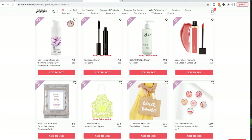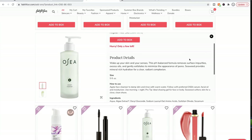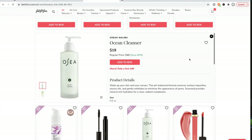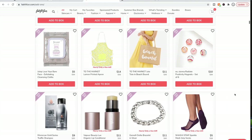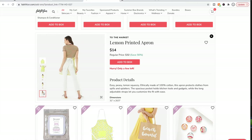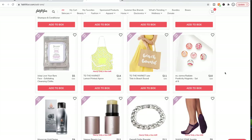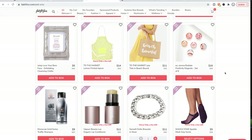Somebody said the Osea cleanser was really nice, and I've used the Atmosphere moisturizer from Osea and really really liked it. Somebody said this was a good cleanser if you like milky cleansers, which I do — so I was tempted, but I went and looked at my stock and realized I have so much I don't need to buy anymore. This apron is adorable — I had it in my cart thinking it would make a good gift, but I have a closet full of gifts already, so I had to let it go.